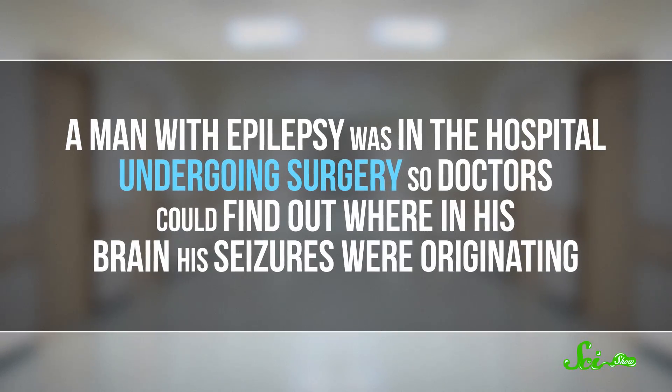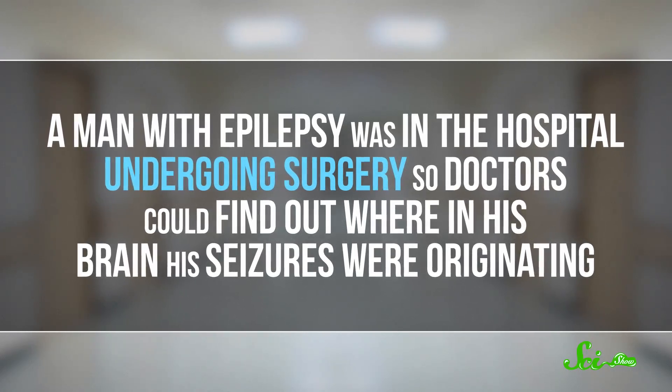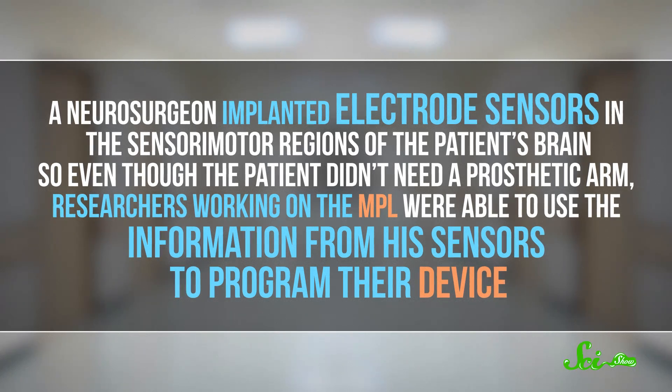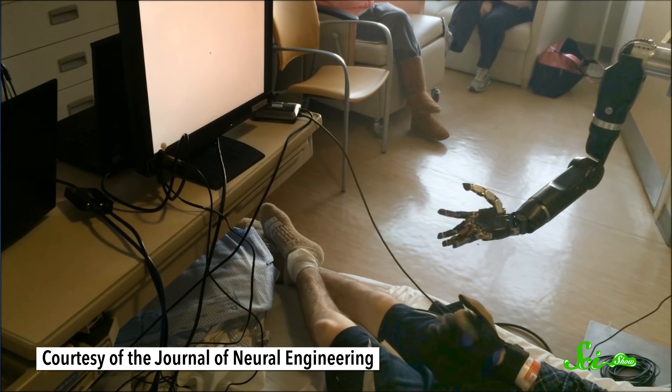A man with epilepsy was in the hospital undergoing surgery so doctors could find out where in his brain his seizures were originating. A neurosurgeon implanted electrode sensors in the sensory-motor regions of the patient's brain. So even though the patient didn't need a prosthetic arm, researchers working on the MPL were able to use the information from his sensors to program their device. They had him curl his index finger, for example, and taught the MPL to recognize that signal as the mental instruction for 'curl your index finger.' Then, when he thought about moving a finger, the same finger on the robotic arm moved, too, thanks to the very precise electrodes in his brain.